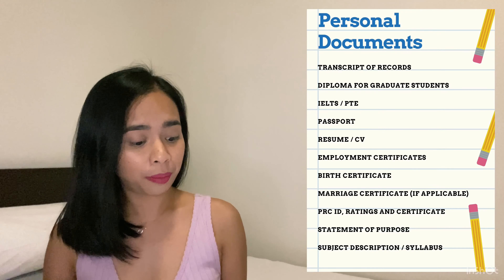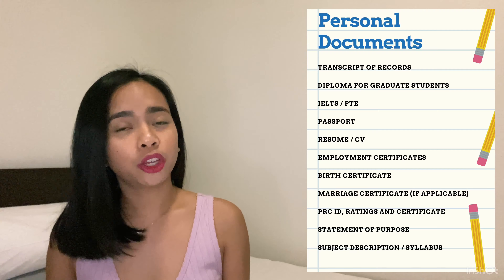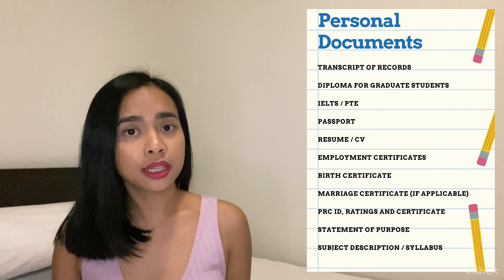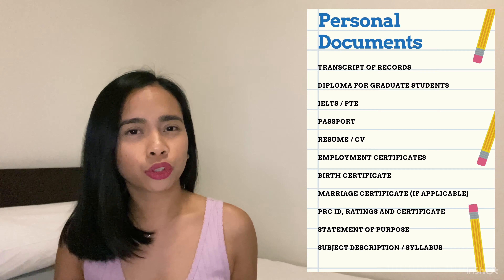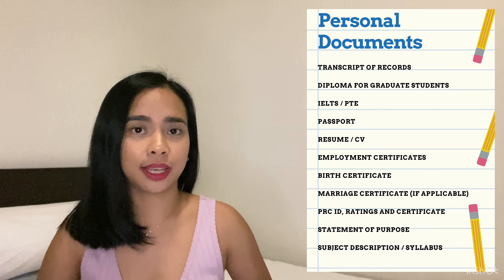So what do you need for a student visa? We have personal documents and financial documents. For personal documents you need: your transcript of records, your passport, your diploma (for graduate students), your English exam results like IELTS or PTE, your resume, employment certificates, birth certificate, marriage certificate (if including a spouse), PRC ID ratings and certificate, subject descriptions or syllabus, and most importantly, your statement of purpose — which is your essay.